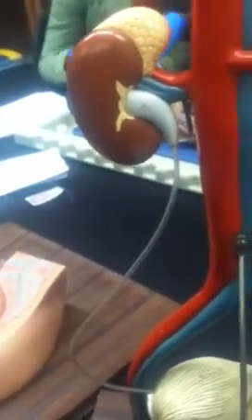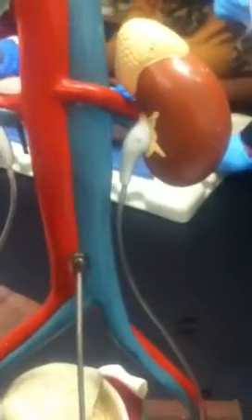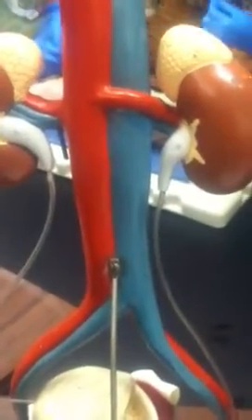This is called the ampulla of the ureter — you don't need to know that though.